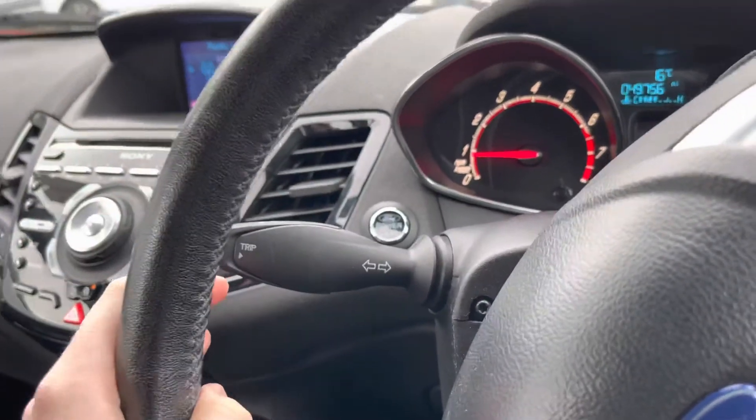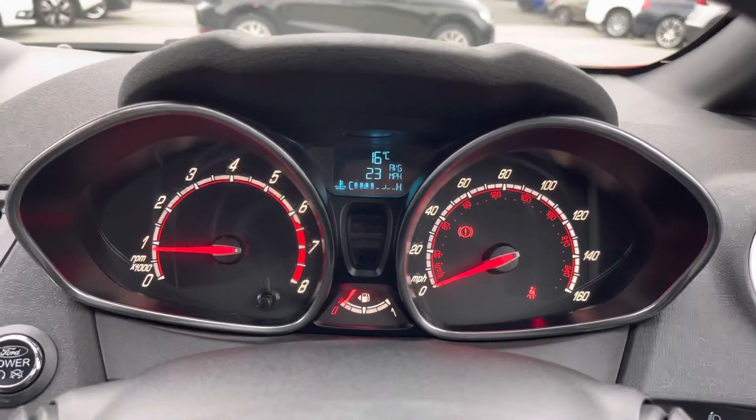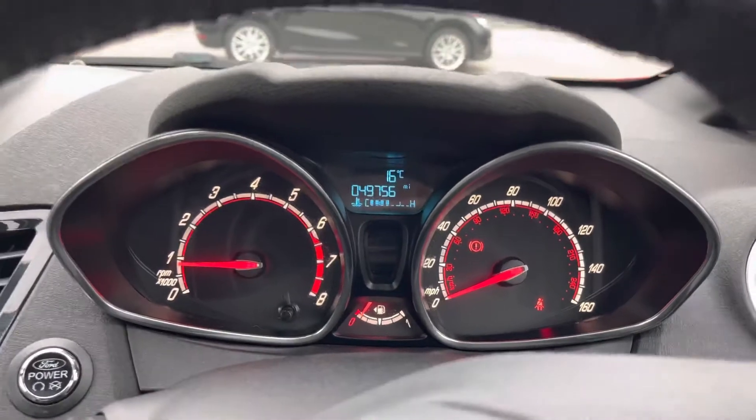You have your indicator stalk with a trip button at the end of it. With this you can scroll through different trip information on the display in between your dials in the instrument cluster. You can also see your mileage on the vehicle there.